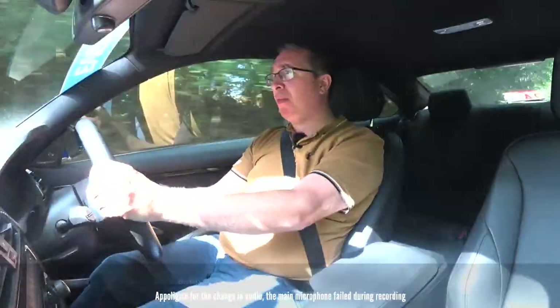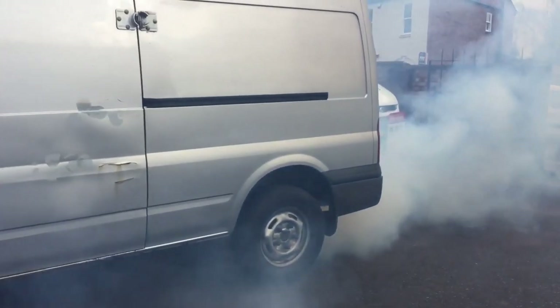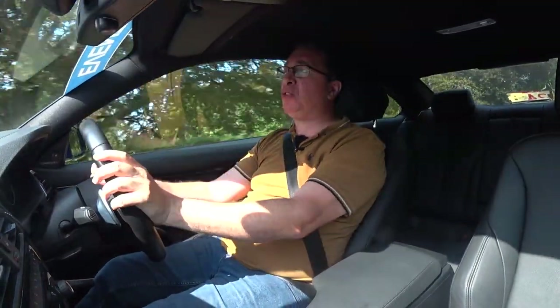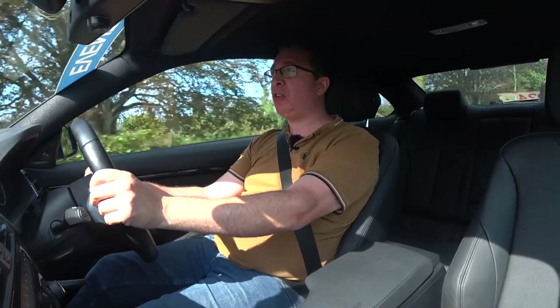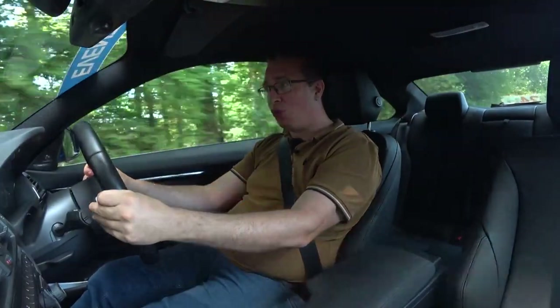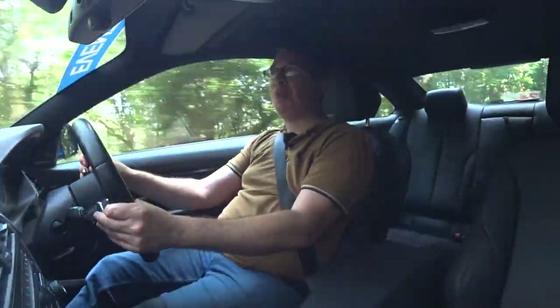Diesels have a bad image problem. If you think diesel, you probably picture a knackered transit van with plumes of black smoke. Yes, you do see vehicles like that, but I've driven a number of modern diesels and they are just as efficient — in some cases better for the environment — than their petrol equivalent. So if you can get over the issue of people thinking you hate the environment because you drive a diesel, then you're absolutely fine — otherwise that is a massive problem with diesels.